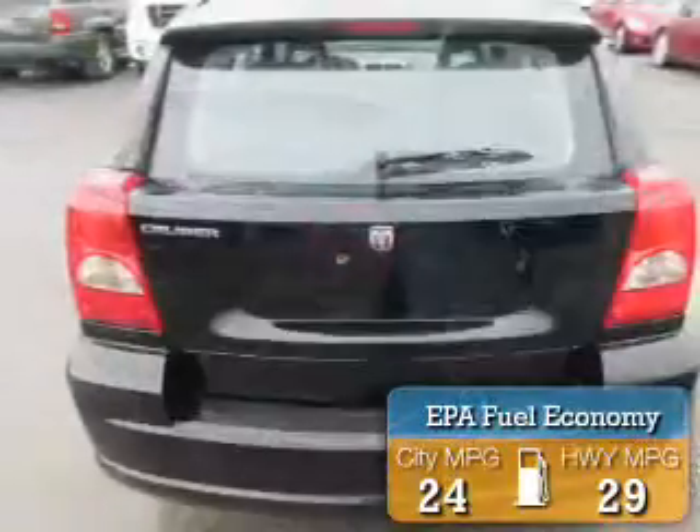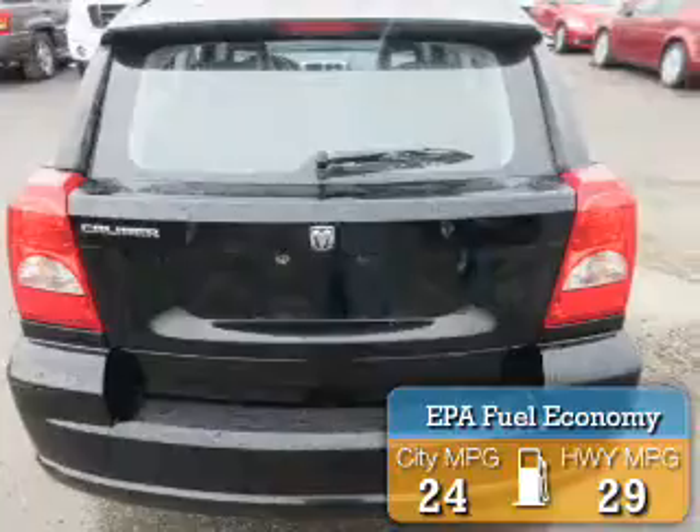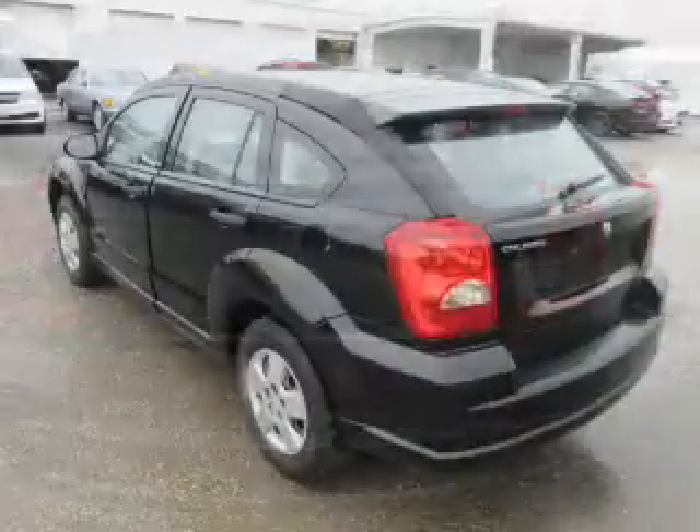Great fuel efficiency saves you money by requiring fewer trips to the gas station. The features include independent suspension.